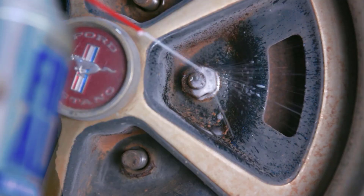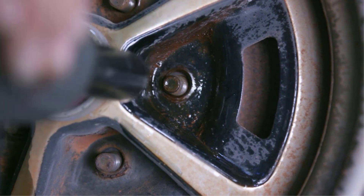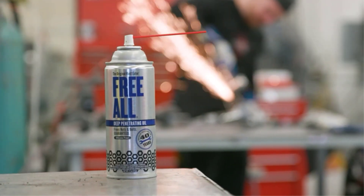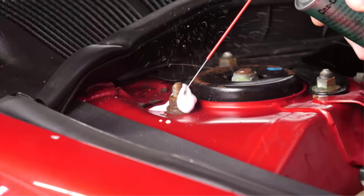Over time, parts such as bolts, fasteners, and more can rust or corrode, eventually becoming nearly impossible to loosen. Penetrating oil lubricates even the stiffest, most stuck-together metal surfaces, so they can glide easily over each other.